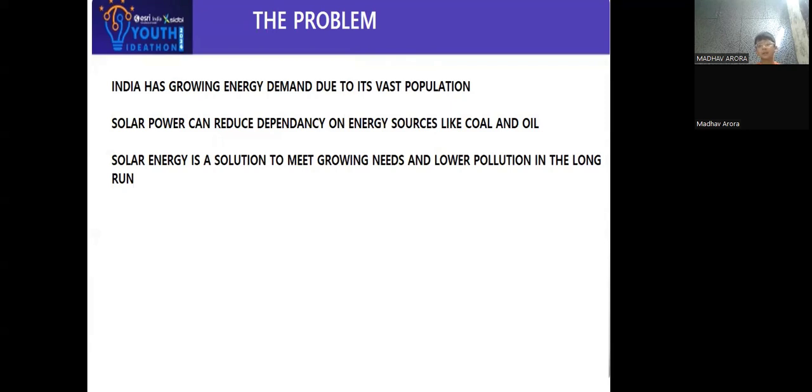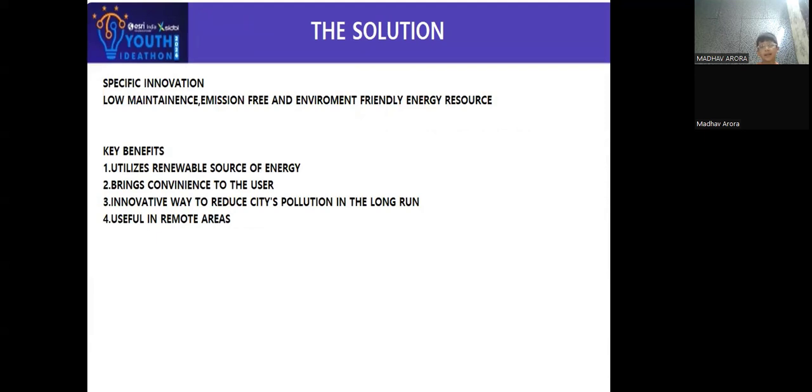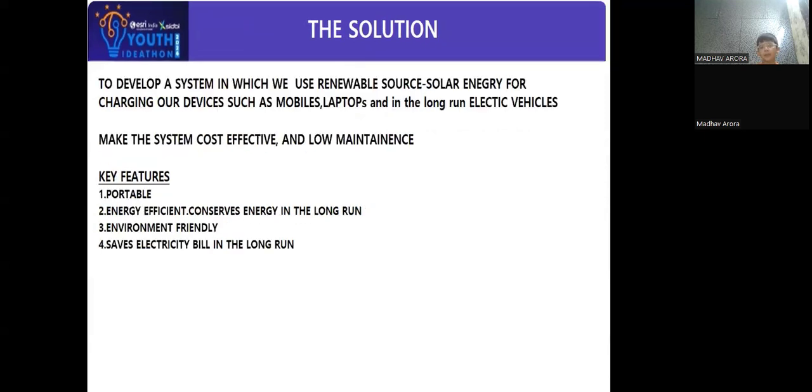My idea is to develop a system in which we use renewable solar energy for charging our devices such as mobiles, laptops, and in the long run electric vehicles. Such a product would be portable, energy efficient, and environmentally friendly.